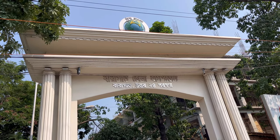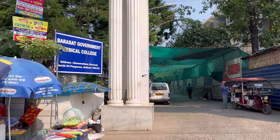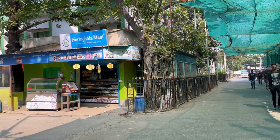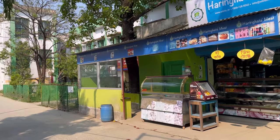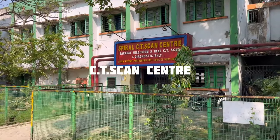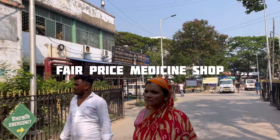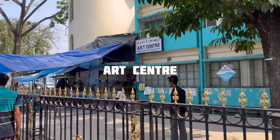This is the Government Medical College and Hospital Main Gate. We are now going inside the main gate. From the left of the main gate, you will get a small shop. On the left side, this is the CT scan center. And after going inside, you have a fair price medicine shop on the left side, and on the right side, the art center.